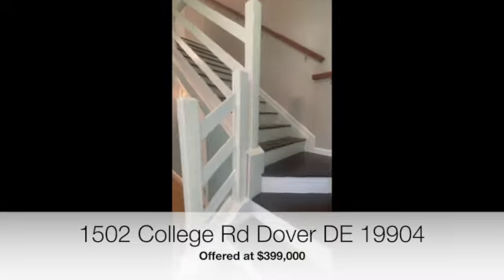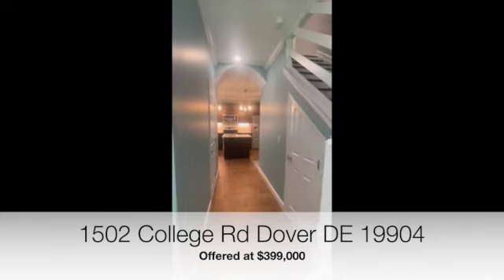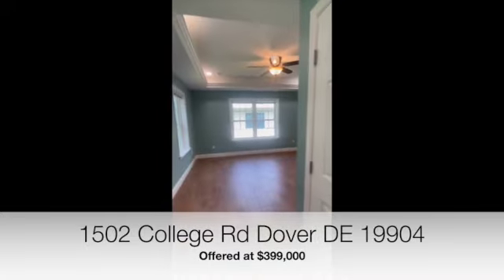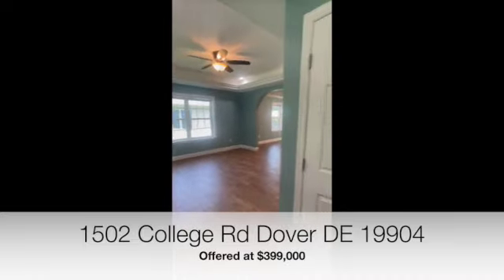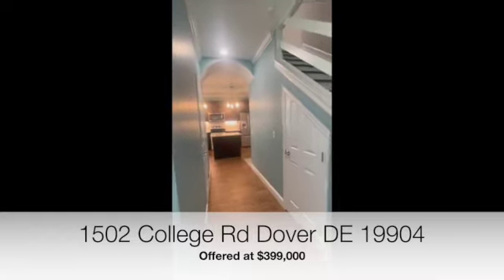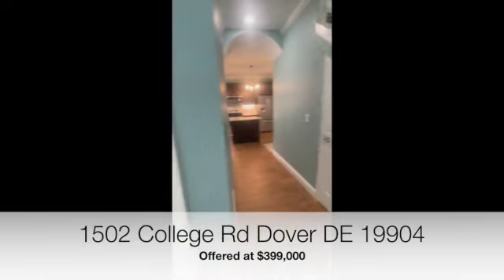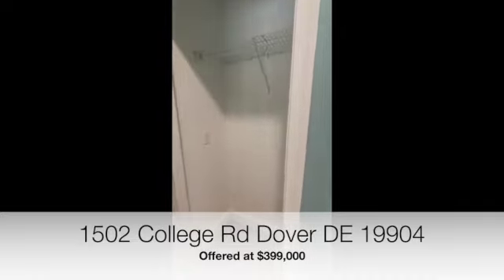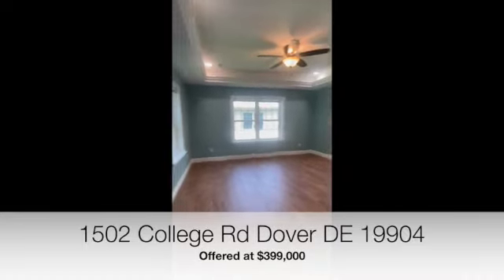College Road is located in the city limits of Dover and you're super close to all the amenities. Once you come in, you have a living area off to the left, a hallway that goes to the kitchen with beautiful arches, and the stairway that goes upstairs. Directly off the front door is a closet.